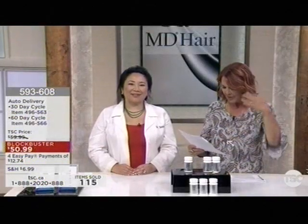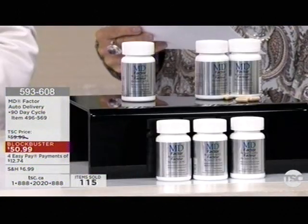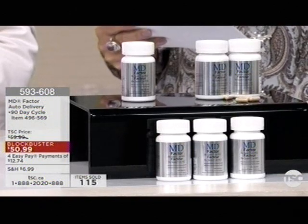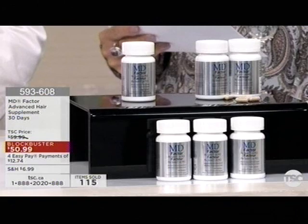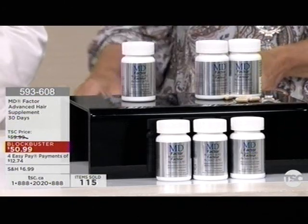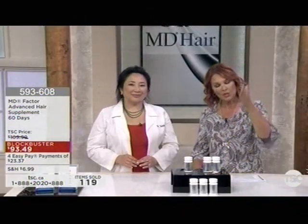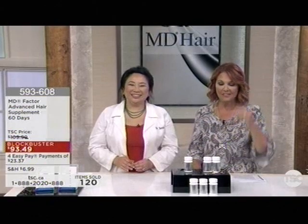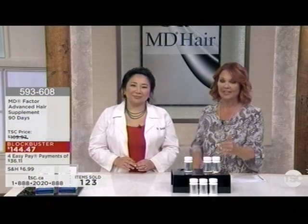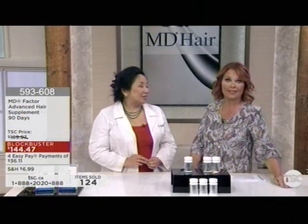Pages and pages of reviews: 'I saw significantly less hair breakage after only a month. My hair feels so much softer. My hair is noticeably thicker — it's a wonderful product. I'm so grateful I found the MD supplements. I've experienced hair loss since 2009. My son loves the product, keeps his hair full and healthy.' Do you want the most fabulous head of hair? This is the naturally easy way to do it — with one capsule a day, just take advantage of the blockbuster price.